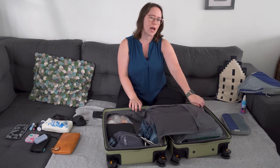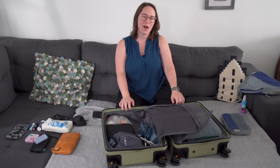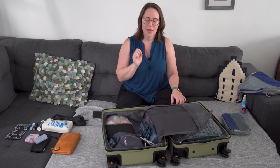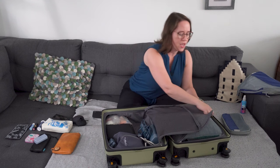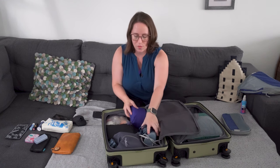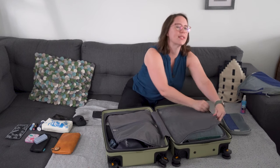The cool thing about your carry-on bag is that if you leave room, you can come home with souvenirs. I usually do — I really like to collect wine, gin, Christmas ornaments, and art. So it's always nice to have extra space, but you don't want too much extra space because things will shift around. I'll probably repack this to make it a little nicer so stuff doesn't move around, and that way I can come home with things from this trip.